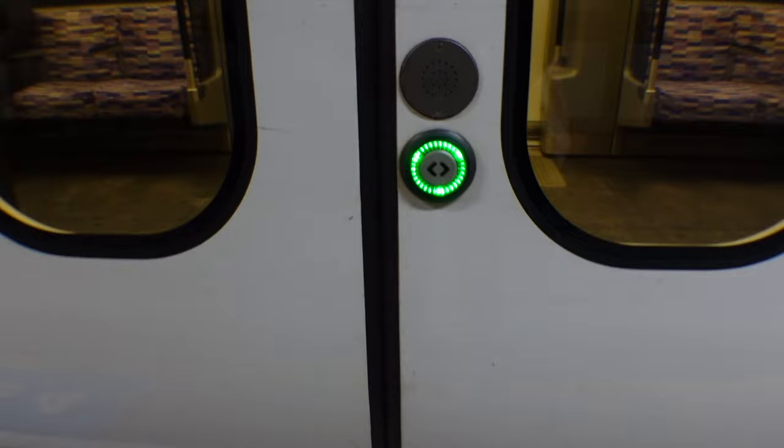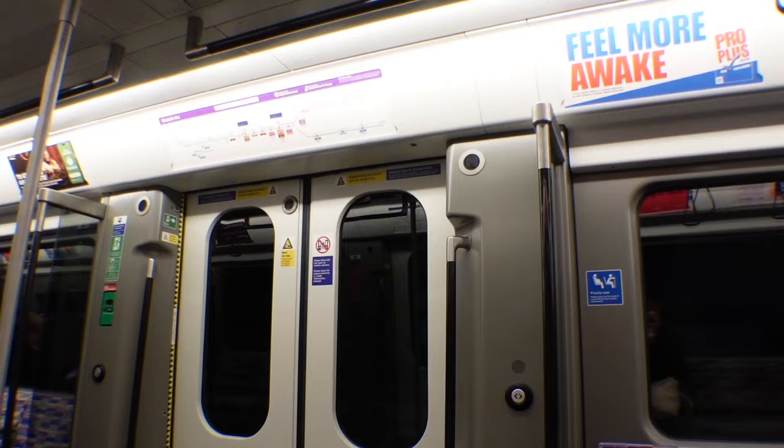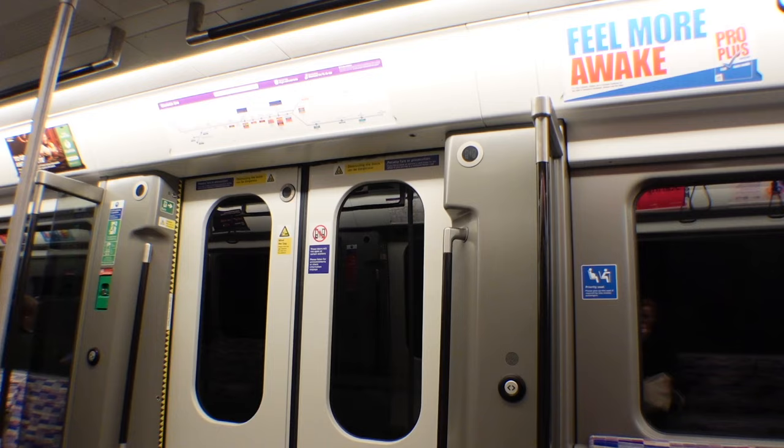Click the button to get on, choose your seat, and pay attention to which stop you're at. Once you get to your station, just tap out again using your contactless card.